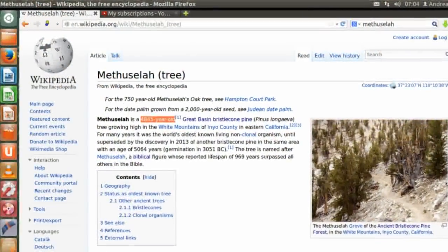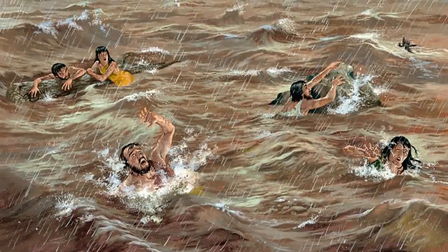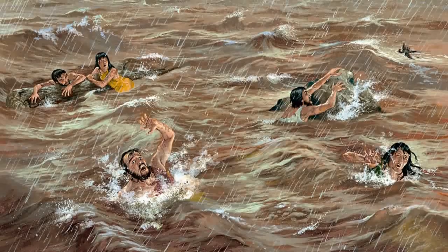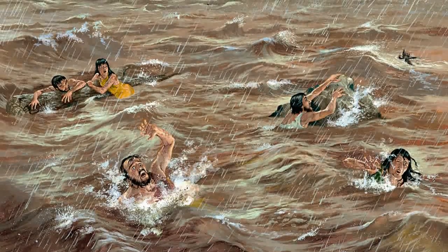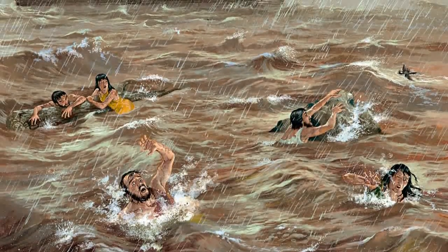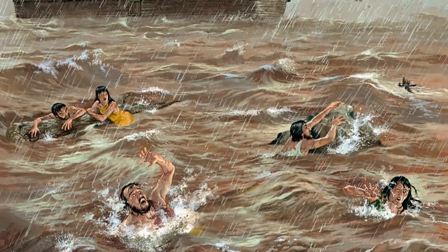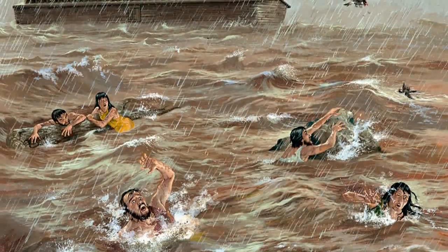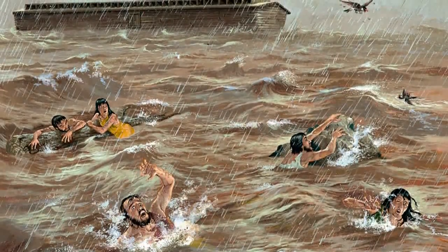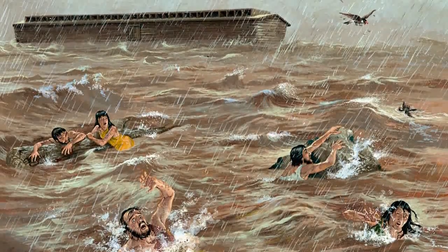One of them, ironically, has been named Methuselah. So where does this leave us? The idea of a global flood must be wrong. Keep in mind that 4,000 years ago a local flood may well have seemed like a global flood. There are many other tricky things to try to resolve with the Noah's flood story, but the impossibility of trees already several hundred years old surviving such a flood is the focus of this video.